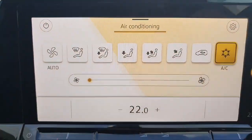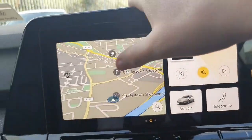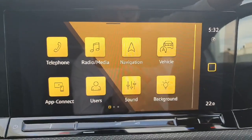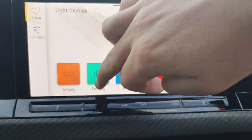Down here you've got auxiliary sockets with a charging port as well. Moving on over to the climate — press that button there and it will come straight on. Your touchscreen radio has everything you really need: telephone, radio, media, navigation, app connect if your phone supports it, and even the ability to change the background.